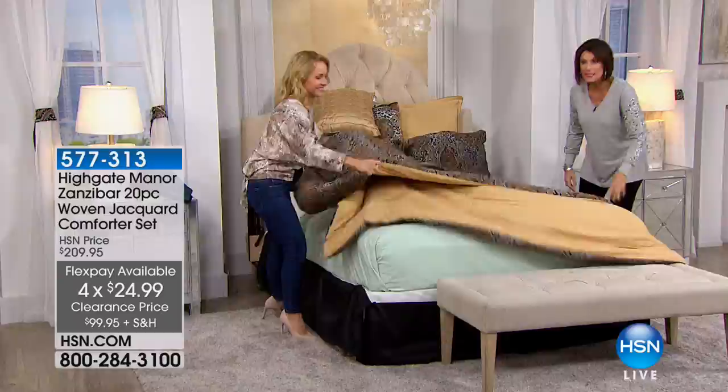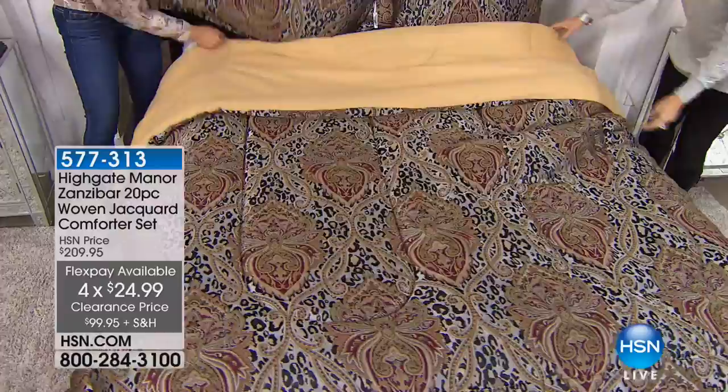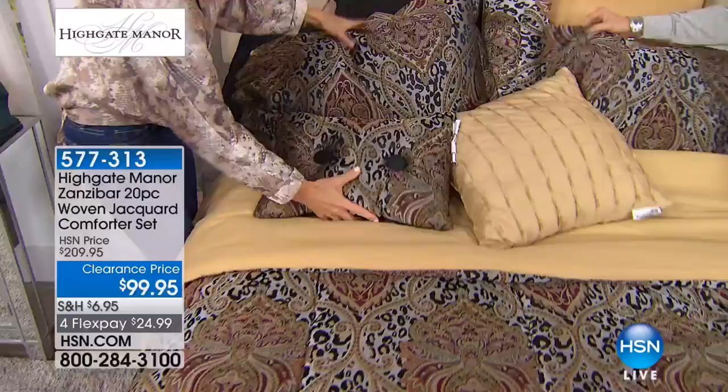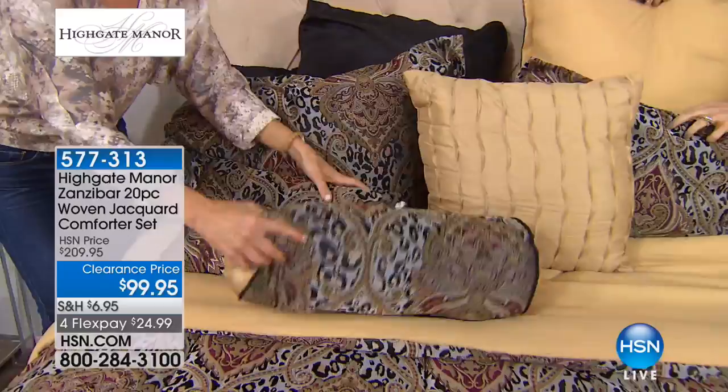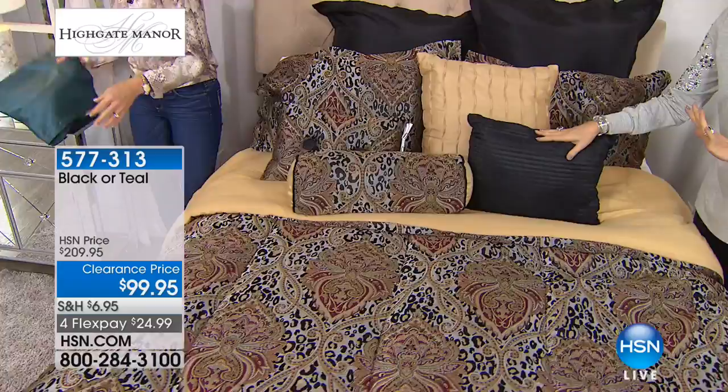That's both colors, all sizes. The black is selling very quickly and will be the first to sell out. In the black, we have full queen and king, but no California king — California king is now gone. I'd imagine a handful in each of those remaining sizes if you want the black.